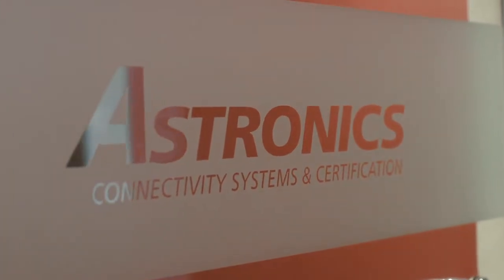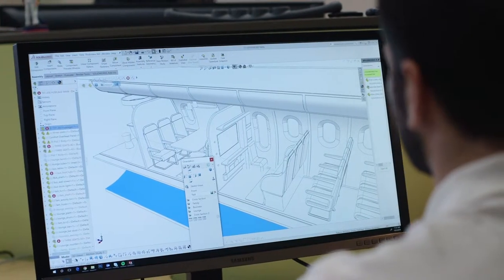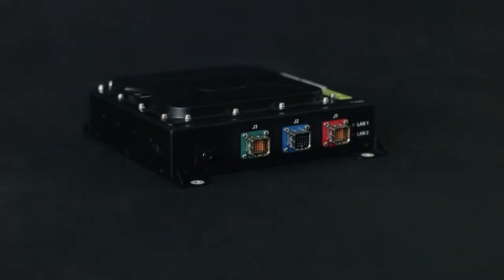Astronix CSE offers a fully integrated solution for our customers. As far as in-flight entertainment and connectivity goes, I think we're a worldwide leader. We're big enough to offer our customers the full scope of products that they need and that their customers want.